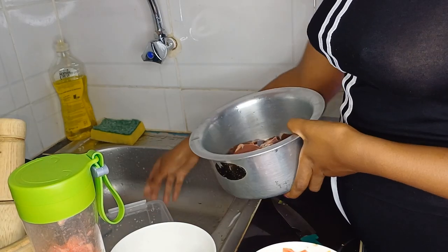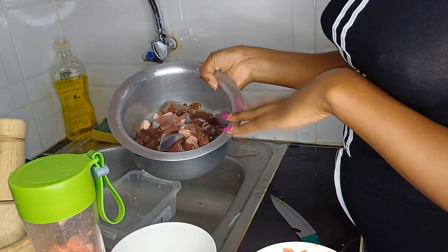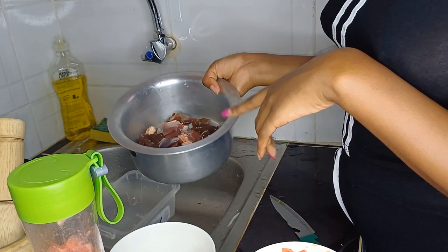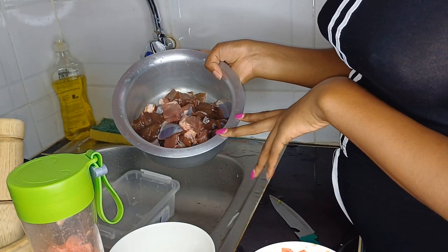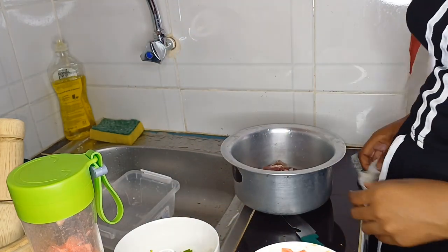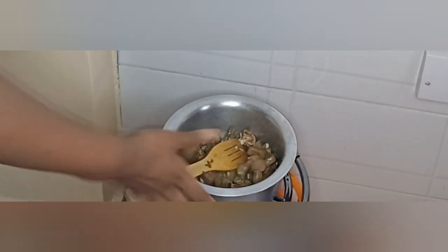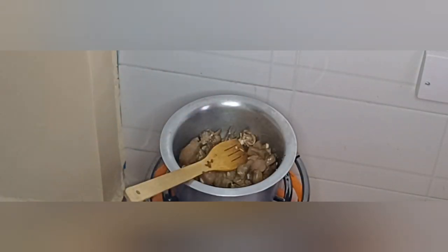The liver is here. I poured the milk and washed it like three times, and now I'm just going to let it dry on heat. I'll add half a glass of water, cook it for a while, then start going in with the ingredients. I just added the ginger and garlic, then I'm going to add half a glass of water and some salt.